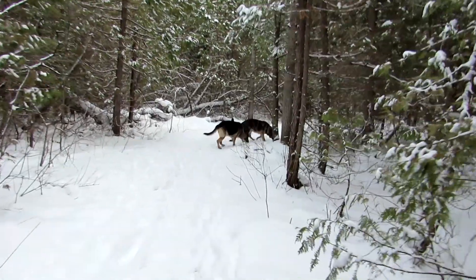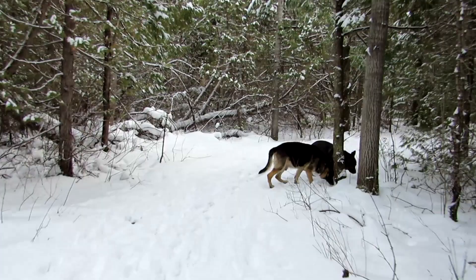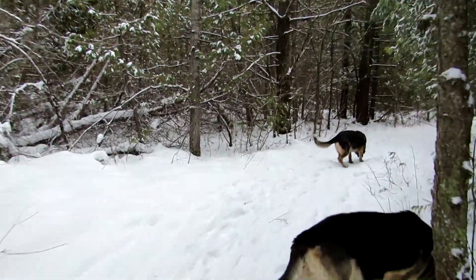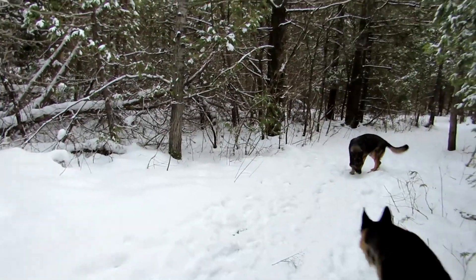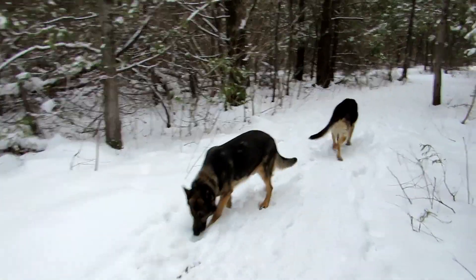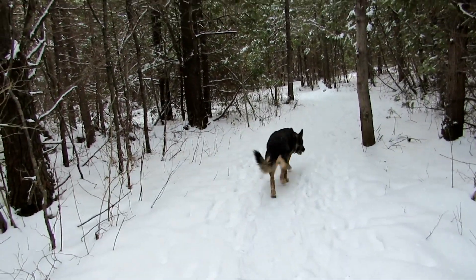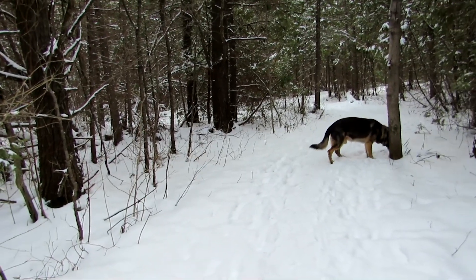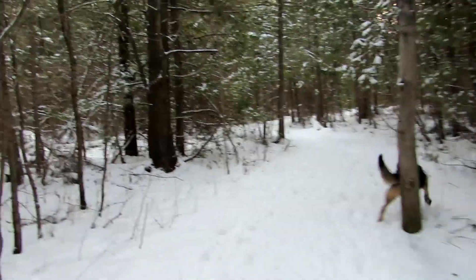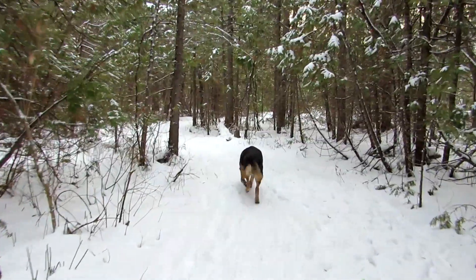This is our official Christmas video — we'll try to get this out before Christmas. We're the only ones here, but there's a pretty good track from a lot of other people and dogs.